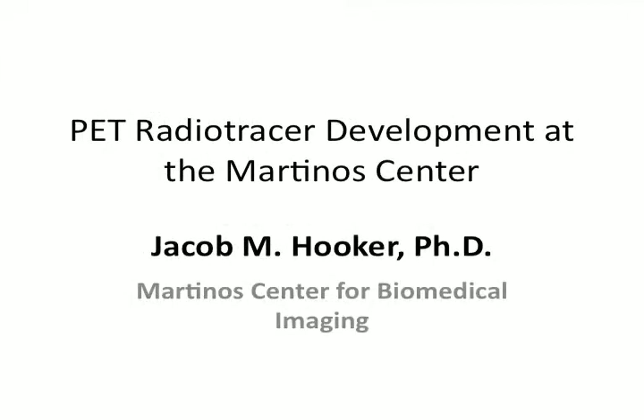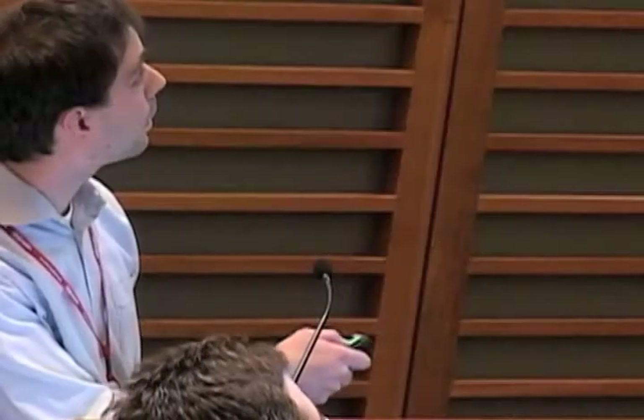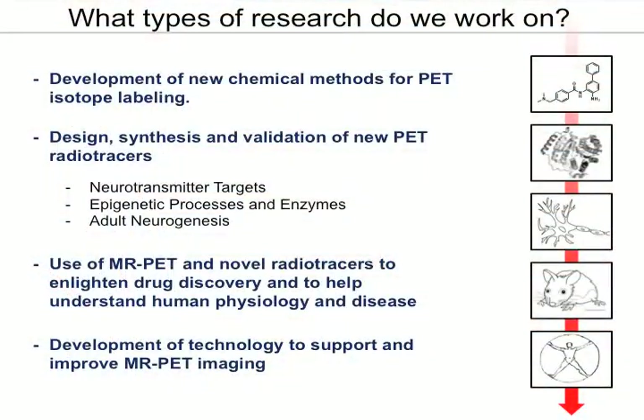As the last section of the PET session this morning, I'll give you a brief update on what we do at the Martino Center, which is located in Charlestown. We're part of the Department of Radiology at Mass General Hospital, but we're physically located in Charlestown.